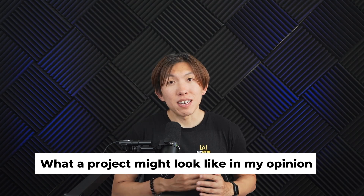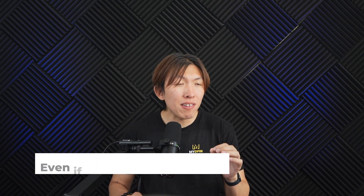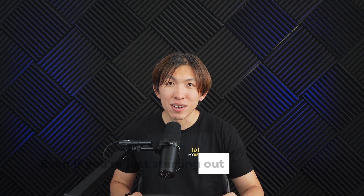Well, in today's video I am going to walk you through what a project might look like in my opinion, why it matters more than you think, and how to create one that helps you stand out, even if you're just starting out.